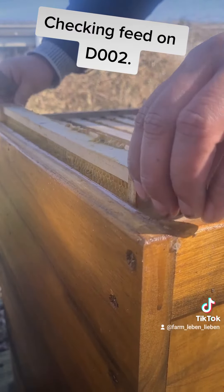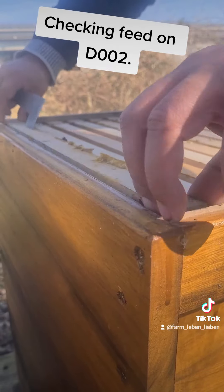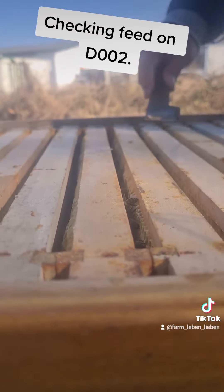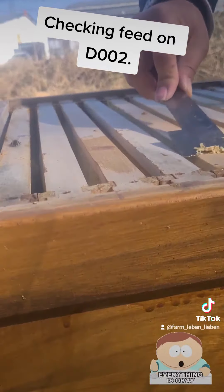Thankfully this Falk has no issues at all. So we will continue checking the other hives just to make sure they go strong into the next month, when the actual nectar flow starts.